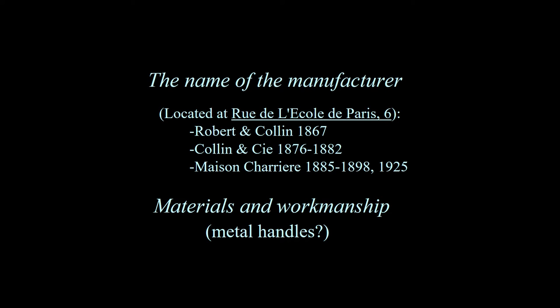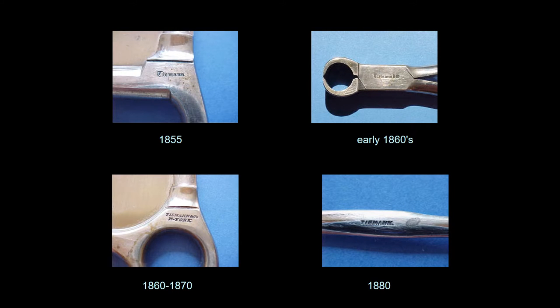On the other hand, the manufacturer may have the same address but change their own name. For example, Robert A. Colin was located at a particular address in 1867, changed their name to Colin and C between 1876 and 1882, and then Maison Cherrier after 1882. The materials and workmanship can also be helpful. Metal handles for sterilization purposes were found in instruments after 1900. Between 1880 and 1900 most instruments had metal handles, but ivory and ebony were found prior to the 1870s in general. The type used in the hallmark can also be helpful — Tiemann used different types of print based on what years they manufactured their instruments.